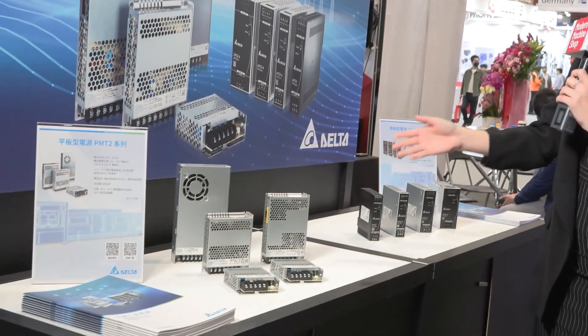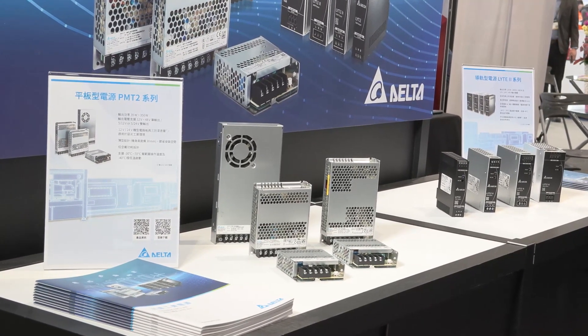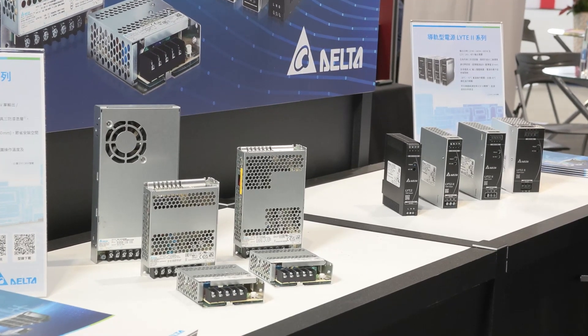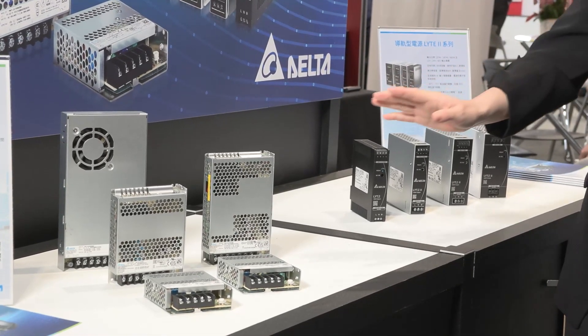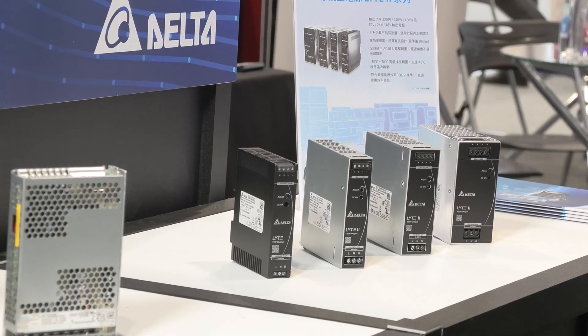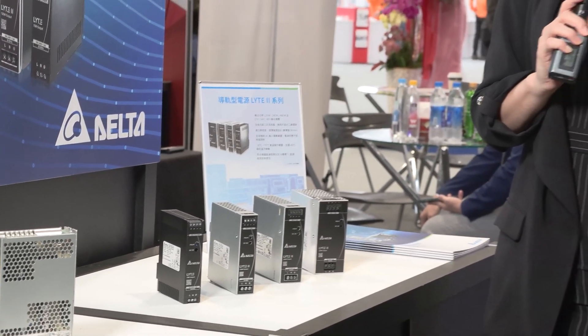Can you tell us what sort of benefits these power supplies bring to your customers? For the machine tool industry, this time we bring the PMT 2 series panel mount power supplies, and also the Light 2 series DIN rail type power supplies. These two series can satisfy our customers with high efficiency, high reliability, and easy to install and maintain. These products are slim in design — very thin — and they can provide up to 91% power efficiency with very low no-load power to save energy loss. With the capability of withstanding dust and liquid that could be generated during machine tool operation, we are able to provide a very stable power supply.